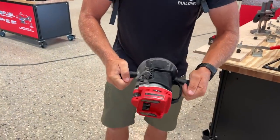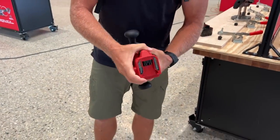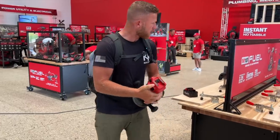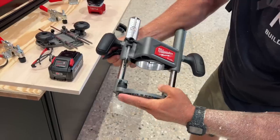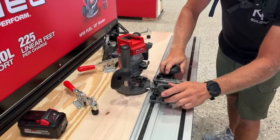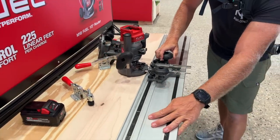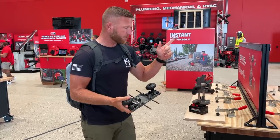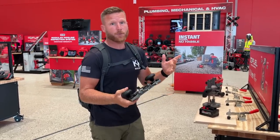We've got the different base and the handles that a lot of people really like — we can very easily remove this. We've got a couple different base options: a nice plunge base, and also this one here that you can hook onto and use on a track. Good stuff there.